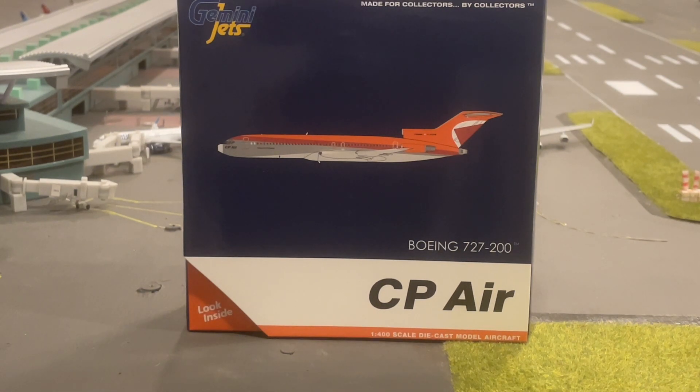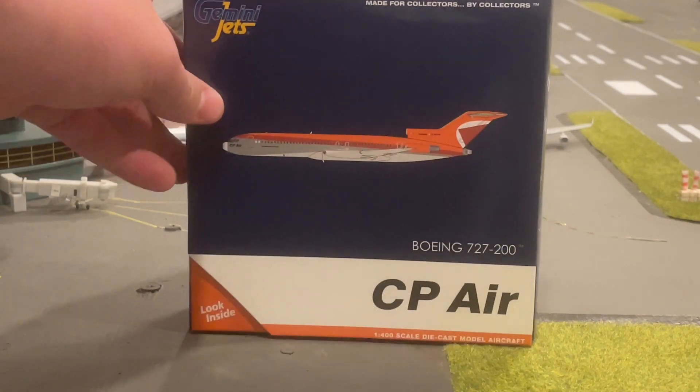Getting back to the CP Air Boeing 727-200. CP Air was a Canadian airline that went out of Canada. But here we have it, a beautiful model. Let's take a look. Starting off with the box, it's a standard Gemini Jets box.